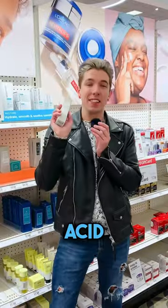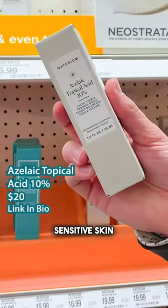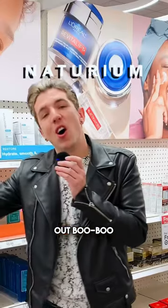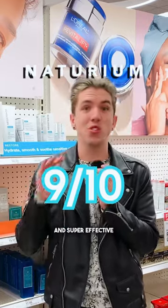And finally, the azelaic topical acid 10%. If you don't know about azelaic acid, where have you been? If you have sensitive skin like myself, check this one out. Overall, I give Notorium a nine out of 10 — beautiful products, elegant formulas, and super effective.